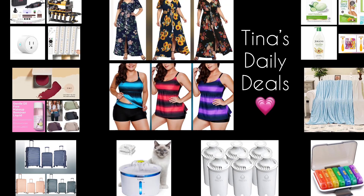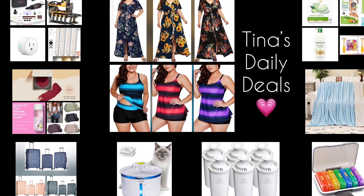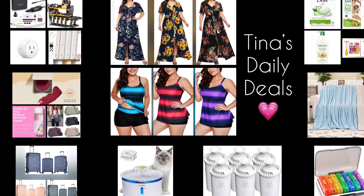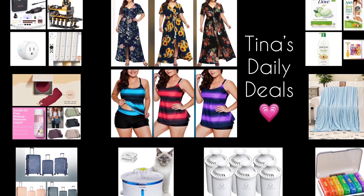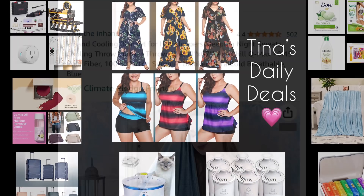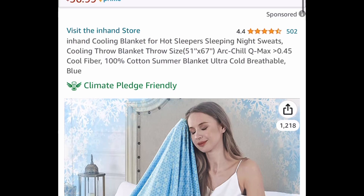Hey there everyone, welcome back to Tina's Daily Deals. I'm coming at you with video number two for today, and I'm back with more awesome deals from Amazon. Remember, all the links, codes, and instructions will be down in the description box. Now let's go ahead and get started.